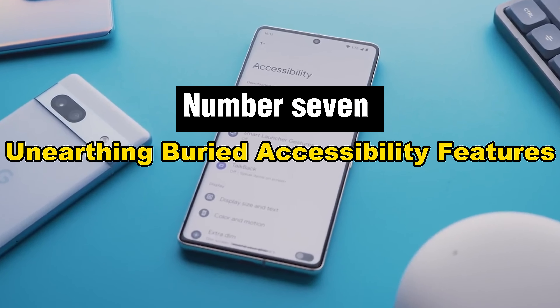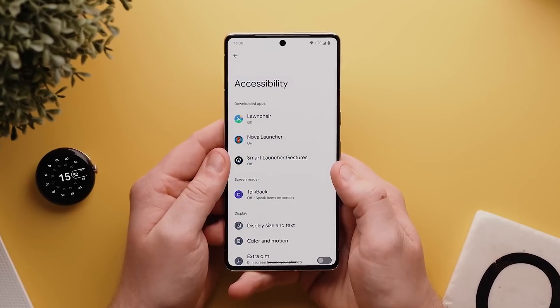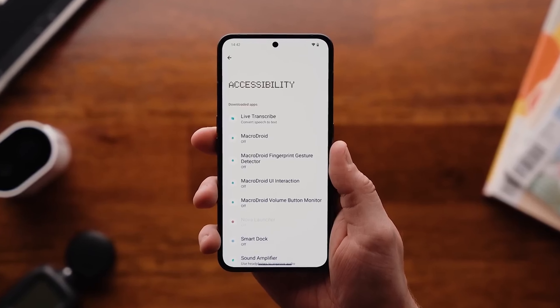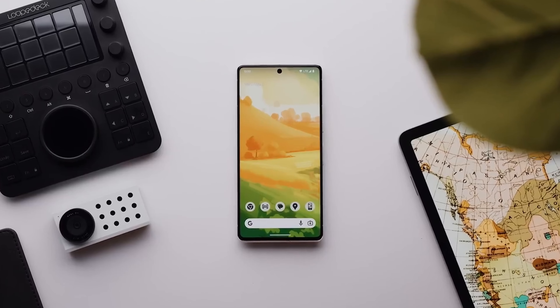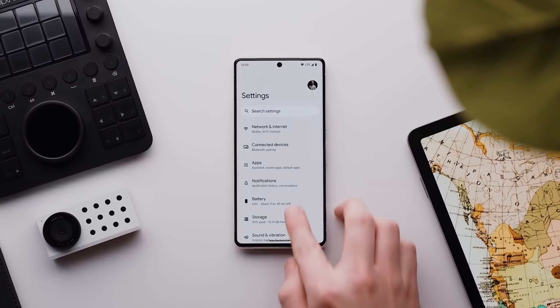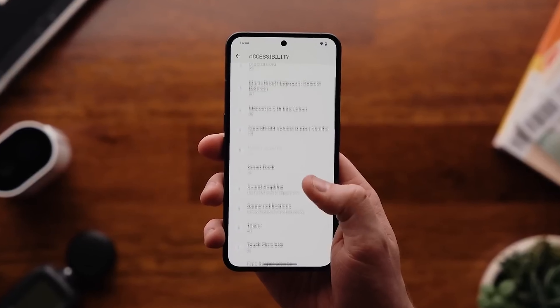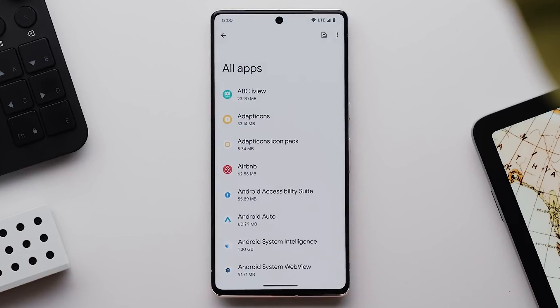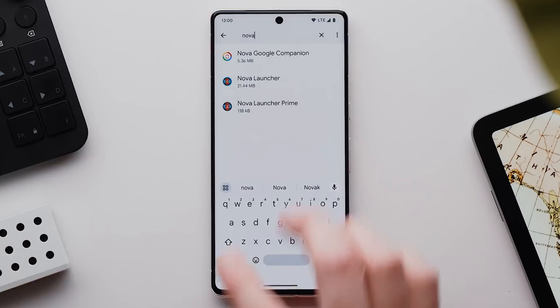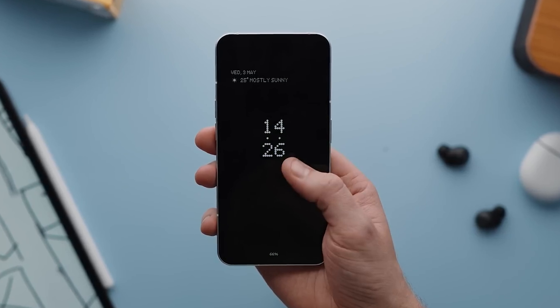Number 7: Unearthing Buried Accessibility Features. This process entails locating a plethora of features in your mobile device's settings that are frequently overlooked. There are hidden gems that go above and beyond typical accessibility settings, including customized gestures, powerful screen readers, and speech-to-text capabilities. These features offer a more customized and inclusive digital experience for individuals with different requirements, and discovering them guarantees a flawless user experience for all users while showcasing technology's dedication to promoting equality and accessibility.